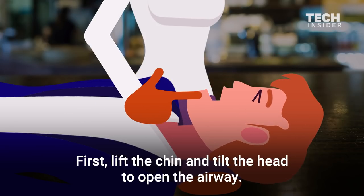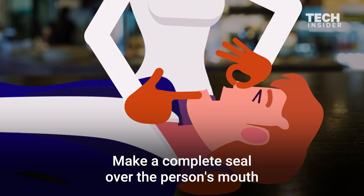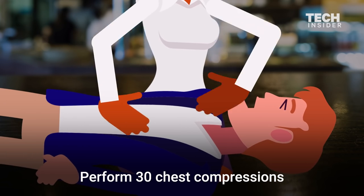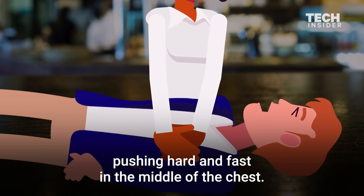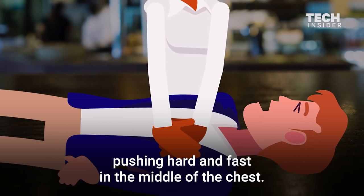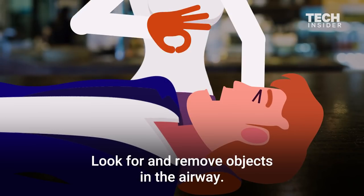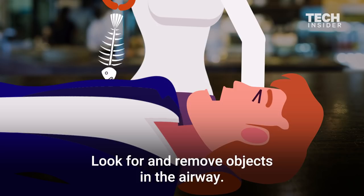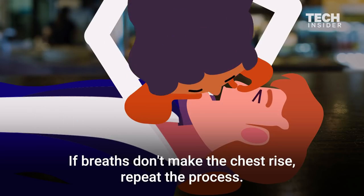First, lift the chin and tilt the head to open the airway. Pinch the nose shut, make a complete seal over the person's mouth, and blow air for about one second. Perform 30 chest compressions, pushing hard and fast in the middle of the chest. Look for and remove objects in the airway. If breaths don't make the chest rise, repeat the process.